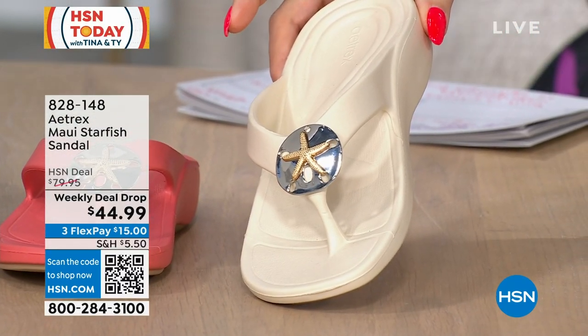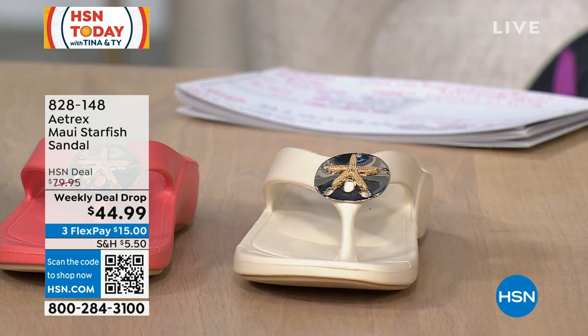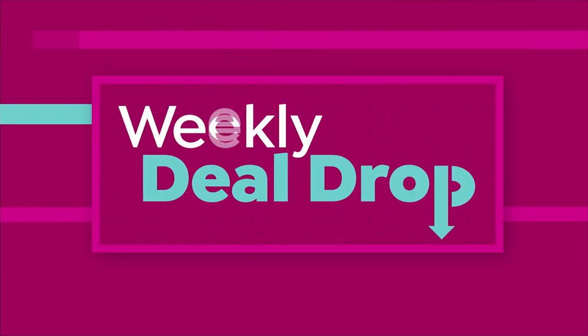828-148 is your item number. Another weekly deal drop — it's not an $80 shoe for you. On a Flex Pay, it's $15 to get it home, with free shipping.